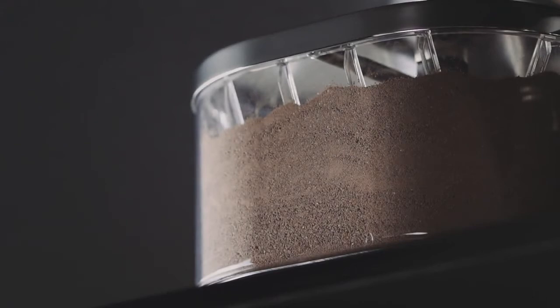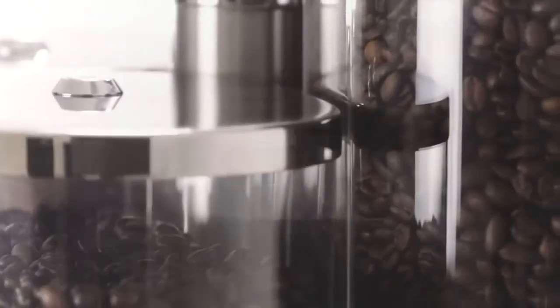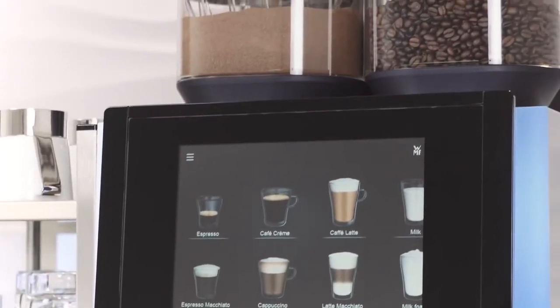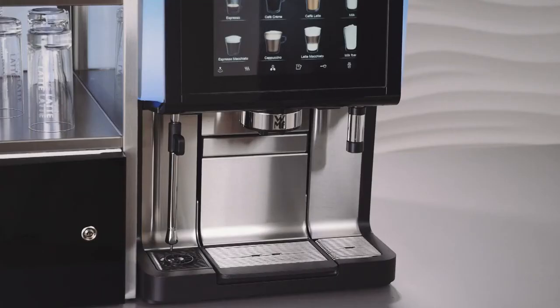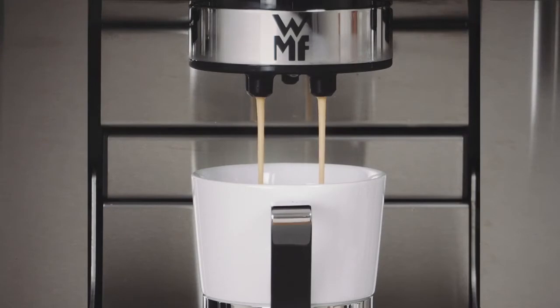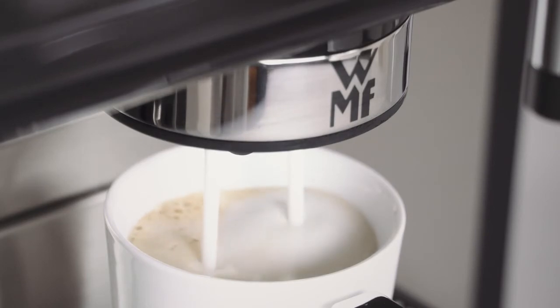With up to four removable and dishwasher-safe product hoppers for coffee, chalk, and topping powder, the WMF9000S Plus offers maximum flexibility for your product offerings. Thanks to the patented Dynamic Milk System, milk foam can be served up in every possible way — whether fluffy, creamy, or solid — with up to four possible variants for hot milk foam, and three consistencies for cold milk foam. Any customer request can be met.